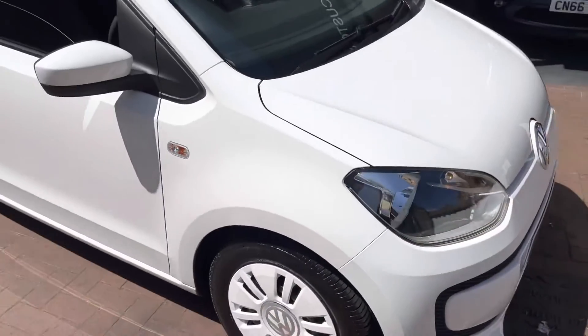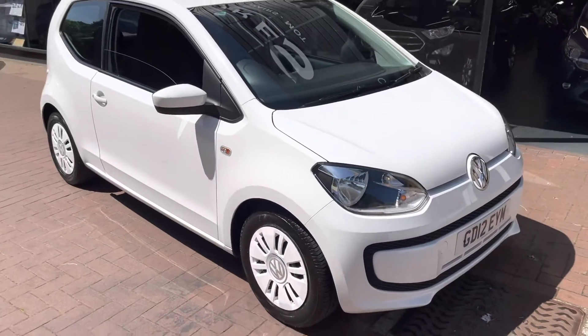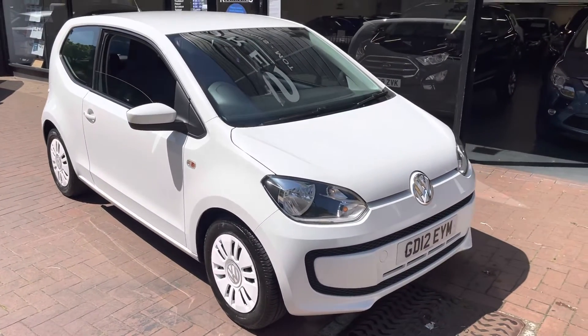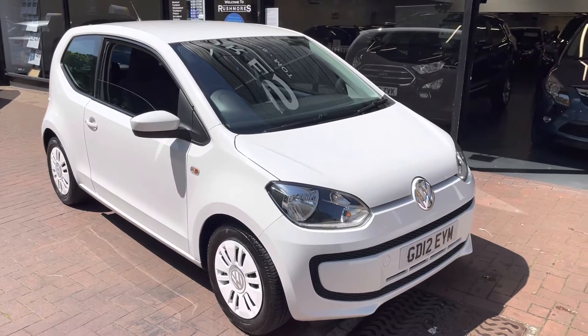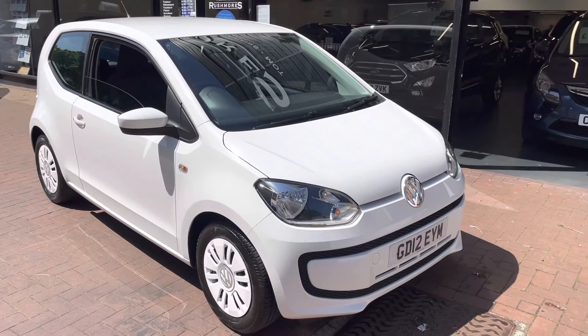Right, so you've seen the condition of the exterior and interior of the vehicle. If there are any further questions or you need to arrange a viewing, please don't hesitate to give us a call — we're more than happy to help and answer any of your questions. Thanks for watching.